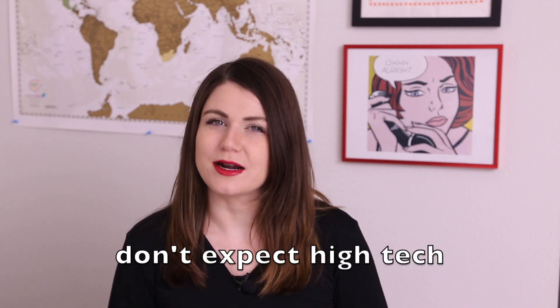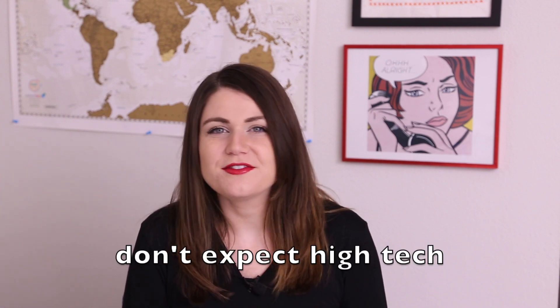For those on the high-maintenance side, know that accommodation within the park is a little rustic — slow Wi-Fi, no TVs in the room, and no air conditioning. Luckily air conditioning isn't really a problem in the spring, and you're in Yellowstone so you don't need TV. But if those things are important to you, there are plenty of options outside the park: hotels, Airbnbs, and more.